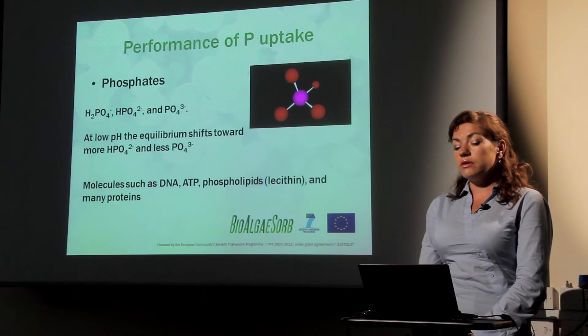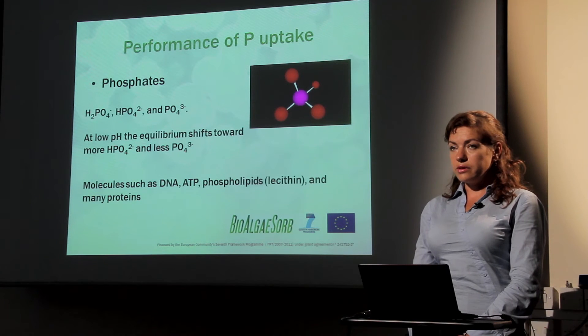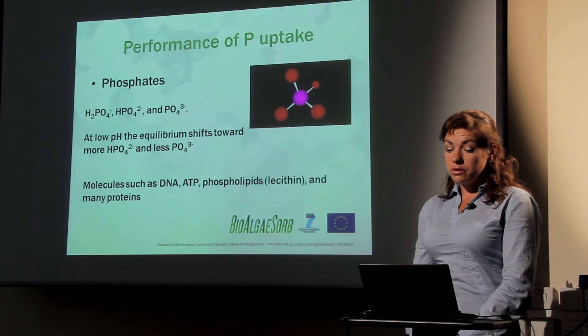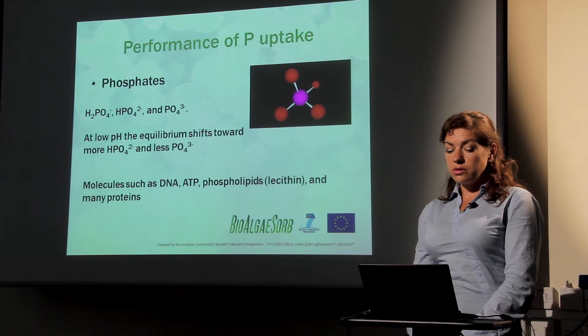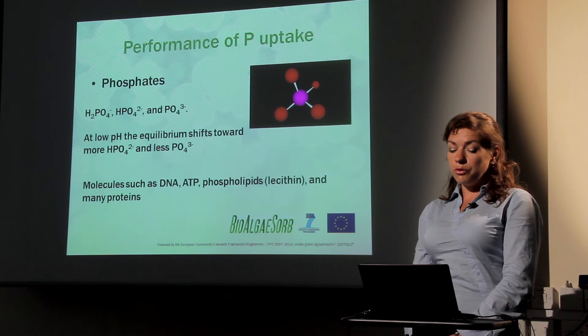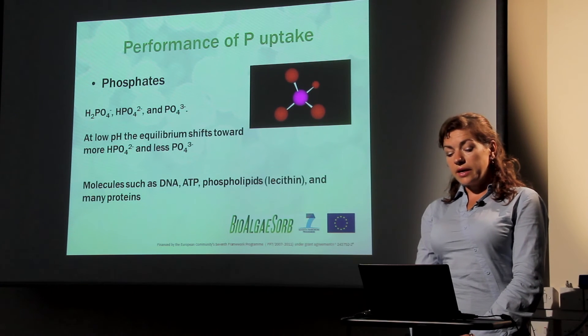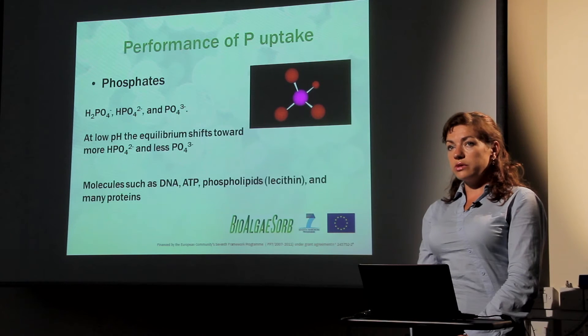Another nutrient source from waste is phosphorus. Phosphates are typically found in waste effluents. We are using phosphates from trout farm waste and have had successful trials growing microalgae in this particular waste. Different forms of phosphate can be found in waste, and algae can use all of the forms listed. At low pH, the equilibrium can shift toward more HPO4 and less PO4. Molecules such as DNA, energetic substances like ATP, phospholipids, and many other proteins can be built from phosphate sources. This is why phosphorus is an important nutrient that can be taken from waste and used by algae.